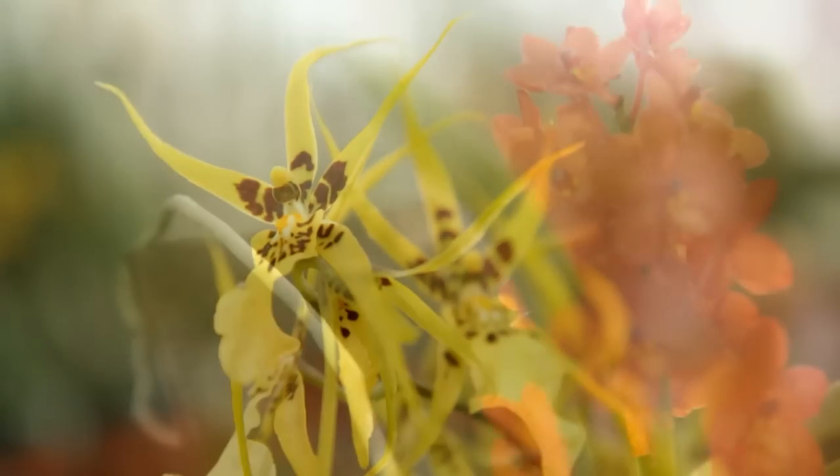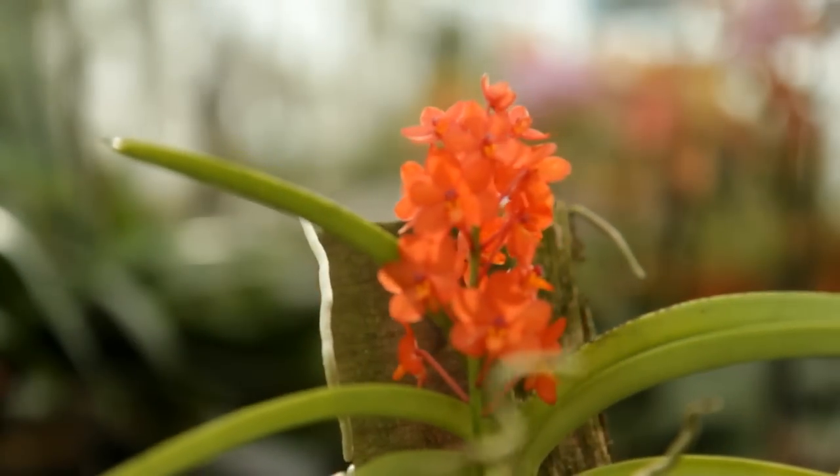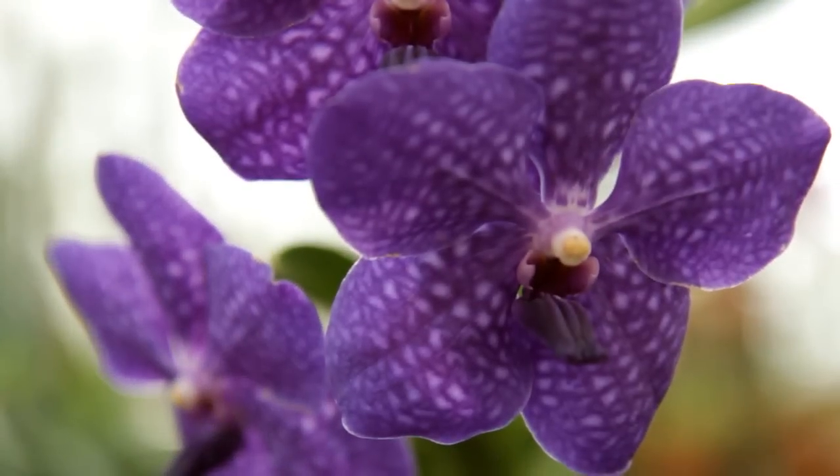For thousands of years, orchids have captured the imagination. Their unusual flowers have inspired artists, poets, and horticulturalists across the world.